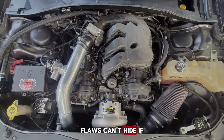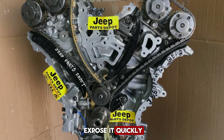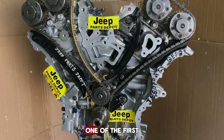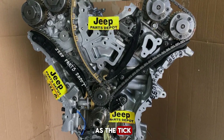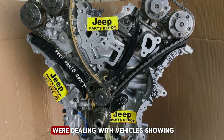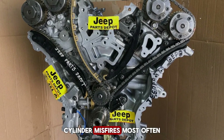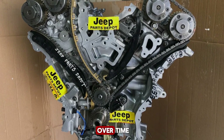If there's a weak spot in the design, the sheer number of vehicles on the road will expose it quickly. And with the Pentastar, that's exactly what happened. One of the first major issues mechanics noticed was what became known as the tick. By 2012, many shops were dealing with vehicles showing check engine lights, rough idling, cylinder misfires — most often on cylinder two — and a faint ticking sound that grew louder over time.